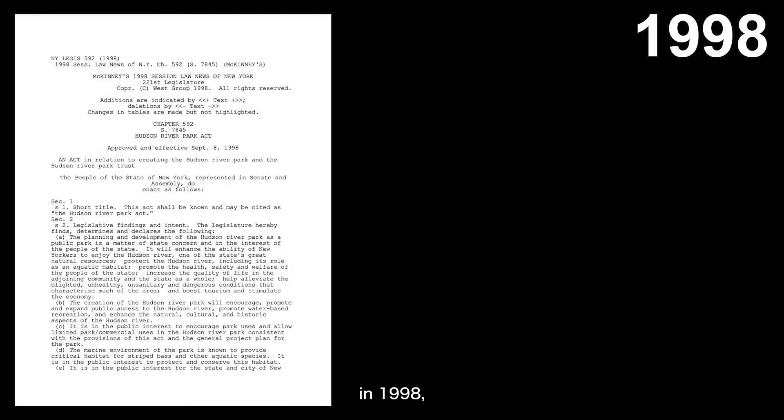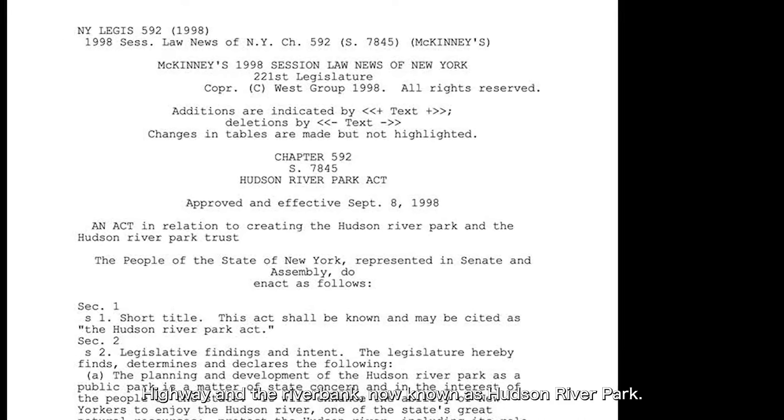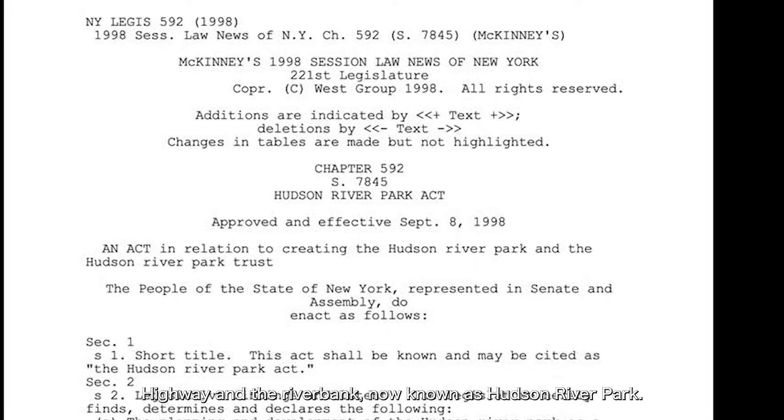After the West Side Elevated Highway was closed in 1973, it was demolished in 1989. Later, there were various proposals on how to improve the West Side Highway. Some suggested building a new elevated highway, some suggested making it underground, and some even planned to rebuild the highway and push it along with the riverbank outward, filling in the sea, which could also create new land for use. However, most of these proposals were abandoned due to high costs or significant environmental impacts. Finally, in the 1990s, a decision was made to rebuild the West Side Highway as a surface road, which is what we see today.